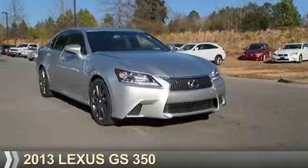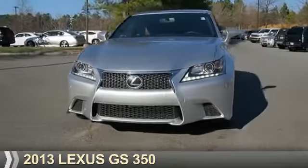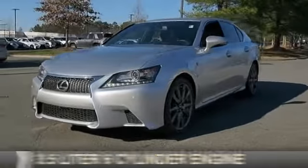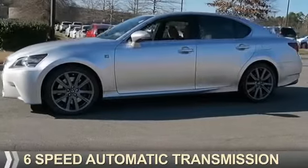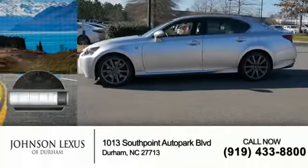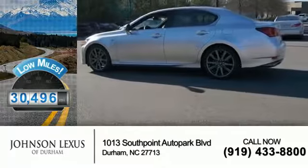Presenting the 2013 Lexus GS350. It's powered by rear-wheel drive, a 3.5-liter six-cylinder engine, and a six-speed automatic transmission. With fewer than 35,000 miles, this vehicle has a long road ahead.